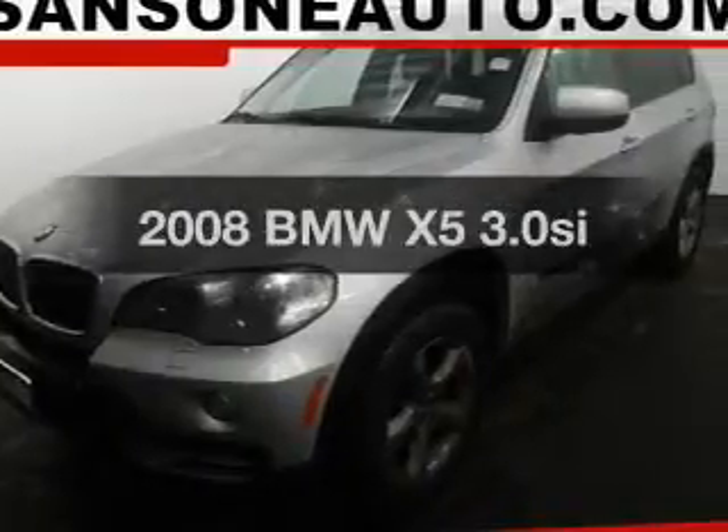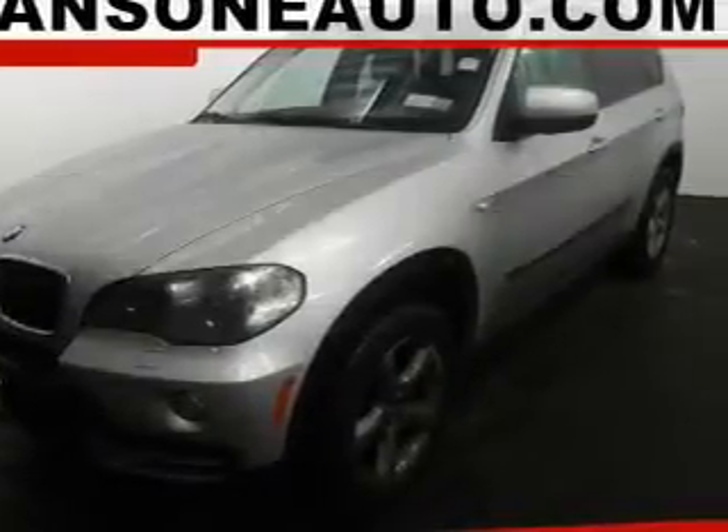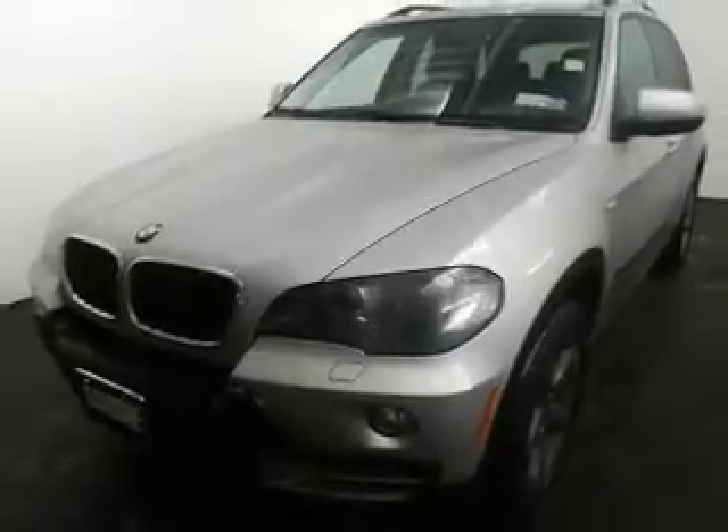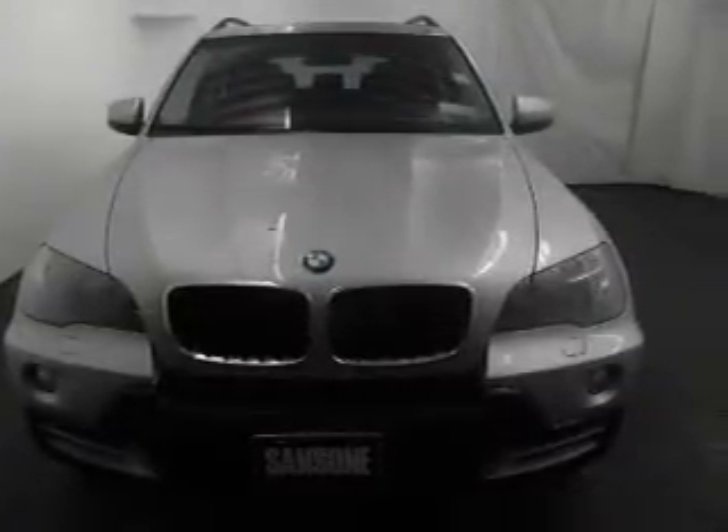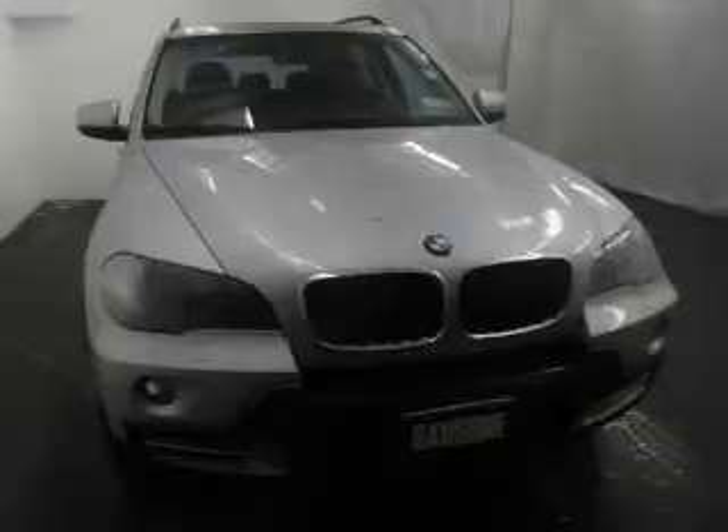Check out this 2008 BMW X5 — everything you need under one roof with this great vehicle. The powertrain includes all-wheel drive with a reliable six-cylinder engine driven by a six-speed automatic transmission. You will appreciate the safety feature of anti-lock brakes. Let the outside in with a power sunroof, and memory settings make for a more comfortable ride.